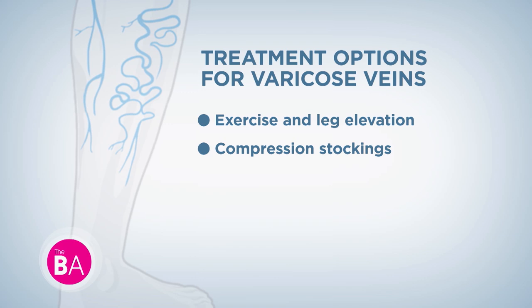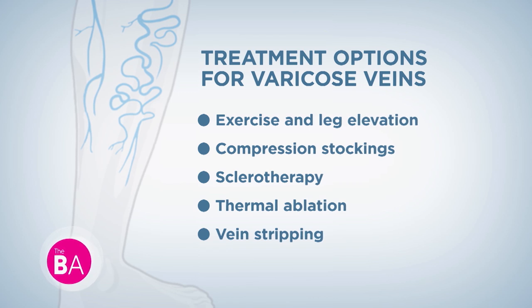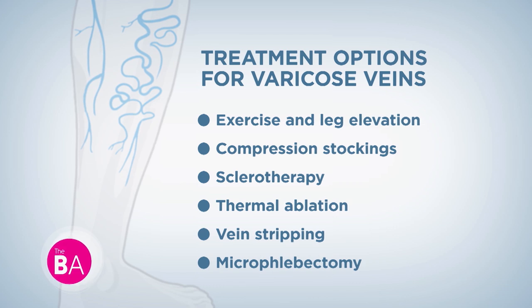I never thought to see if there were other options because it was working. Treatment options for varicose veins vary depending on severity and symptoms. Options include exercise and leg elevation, compression stockings, sclerotherapy, thermal ablation, vein stripping, and microphlebectomy. Patients are often hesitant to seek treatment because it's a hereditary disease — they've seen a grandparent undergo vein stripping and don't want that themselves. They're not aware that newer techniques are much less invasive.